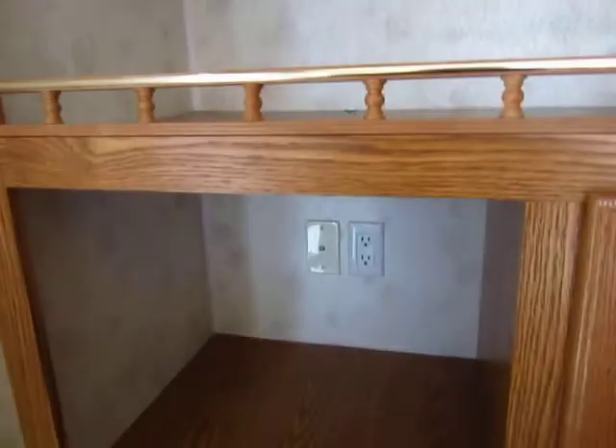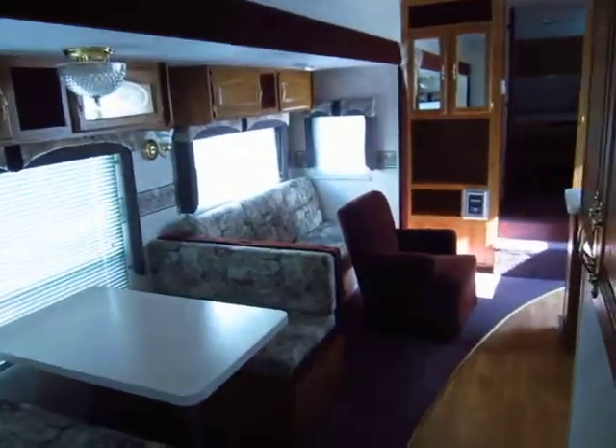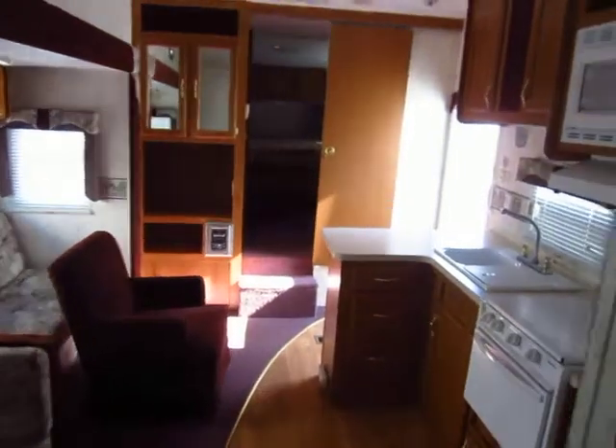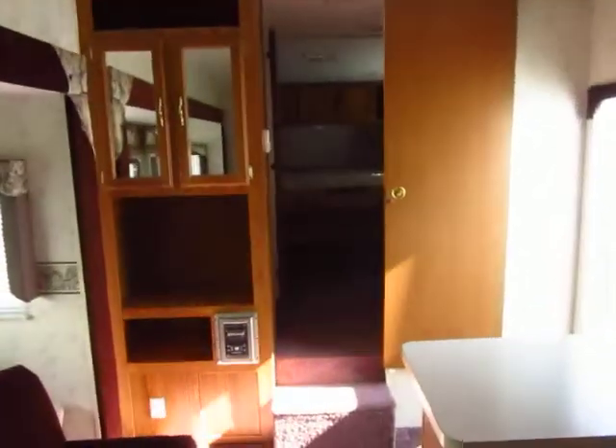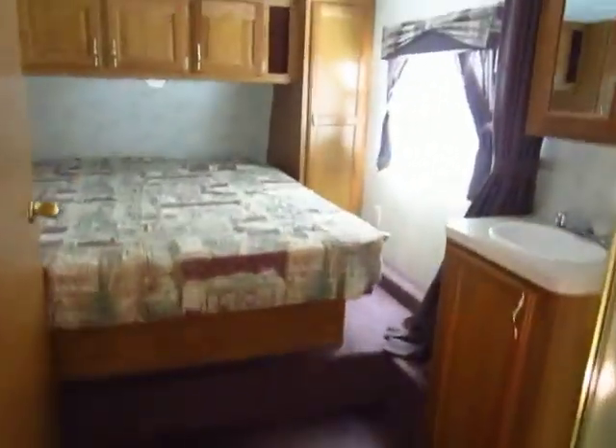Looking back at the bunkhouse real quick — it's kind of what I call a wraparound of the bunks. The bottom bunk here is about a one-and-a-half bunk, a little bit bigger. Inside the bunkhouse you have your own little dresser space, an entertainment center, about four good dresser drawers, as well as a hanging wardrobe closet. So if you have a lot of kids or adult guests, they can have their own storage space and personal space back there — plus mom and dad can just close the door and go camping.